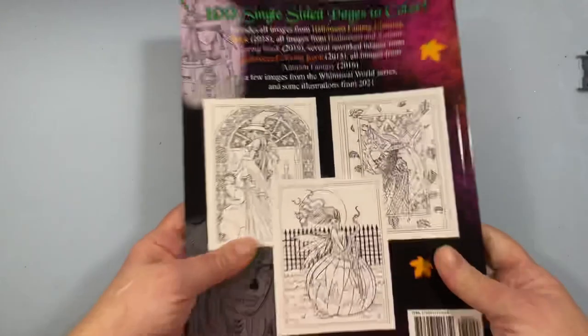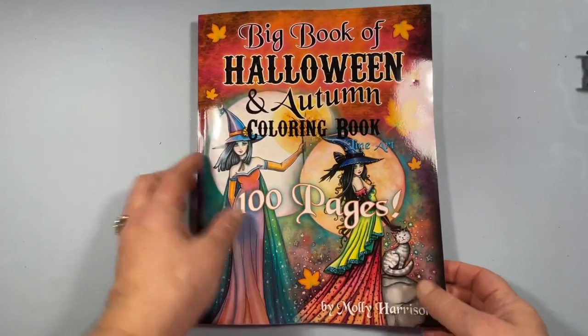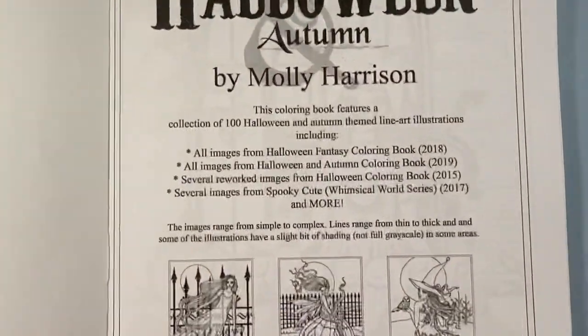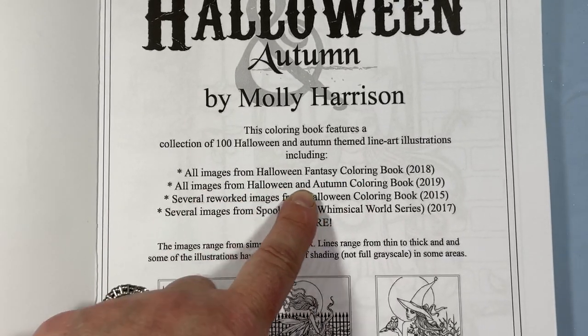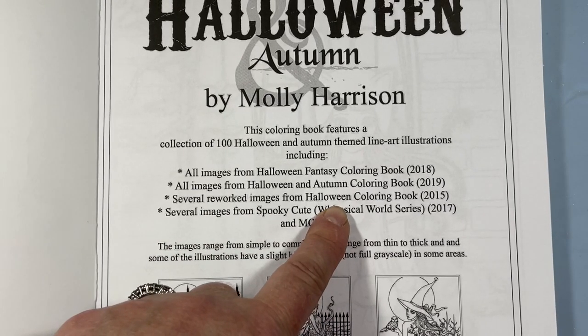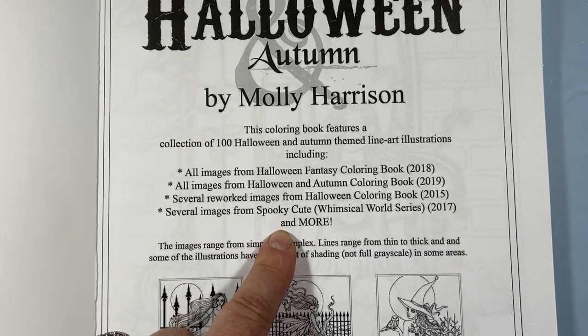It's Amazon printed. There's your back. It's a normal size book, Amazon paper. Inside, she tells you that it's all the images from Halloween Fantasy, all the images from Halloween and Autumn Coloring Book, several reworked images from Halloween, and several images from Spooky Cute plus more.